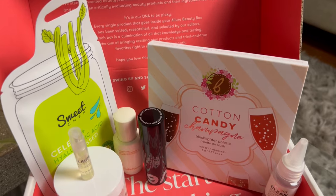Allure always comes through. They always have a nice mix of skincare, makeup, and even some things for your hair. That was everything in my Allure box for the month of March. Let's go ahead and get into these prices and see if we're gagging and clutching our pearls.